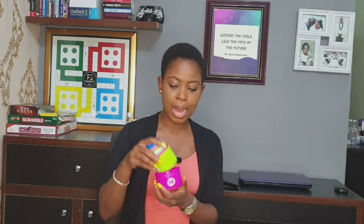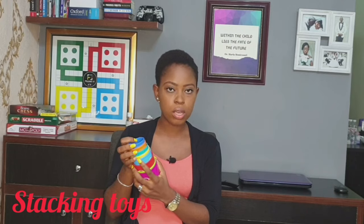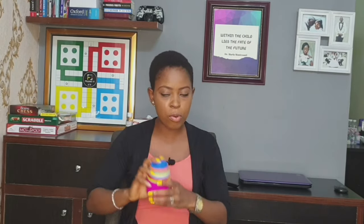Another toy I encouraged between six to twelve months was stacking toys. The good thing about this particular toy is that over time it's going to help with colors — as you can see it has all different colors on it. At first she found it difficult to figure out the right size to stack, but with time she learned, and now on her own she stacks each ring in the correct order without any hassle.